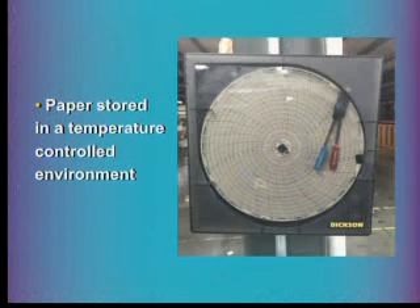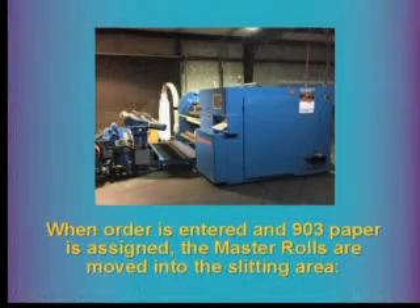We monitor temperature and humidity in our facility 24 hours a day, seven days a week. If it comes out of tolerance, our facilities manager makes adjustments. Typically, temperatures over 85 degrees or humidity over 60 percent is out of tolerance for us. When Alabama sends us an order, we enter it into our system, the 903 rolls are assigned, and the 50-inch master rolls are moved into our slitting area.